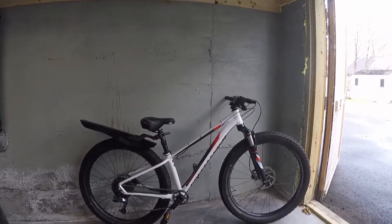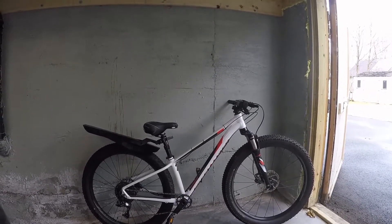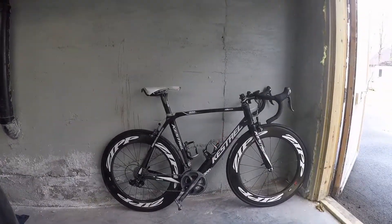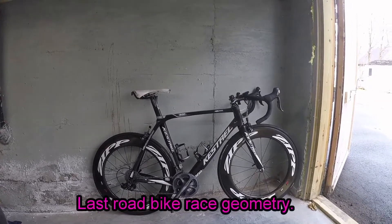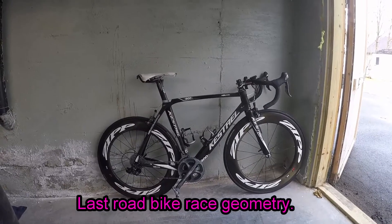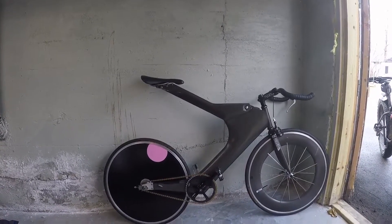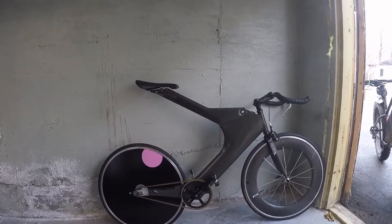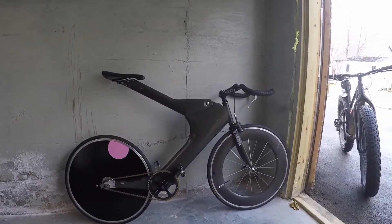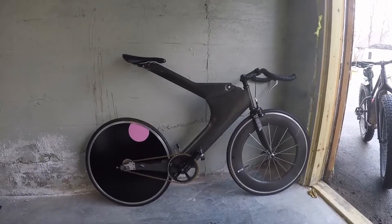Now let's look at my lineup for 2022. Mrs. Z still has her Specialized — I think it's a 27.5 Fuse. Hopefully we'll see her on the trail more this year. My 2010 Kestrel RT900SL — the last road bike version that they made. Then there's my old Zip 2001, which my son now has. I now have free time so I'm going to do some work on it. I'll show you the brakes and the other brake levers I've got going on it, but I'll be back with him after winter.